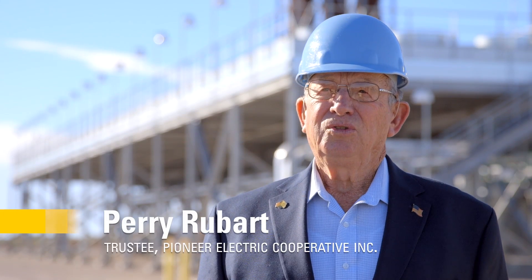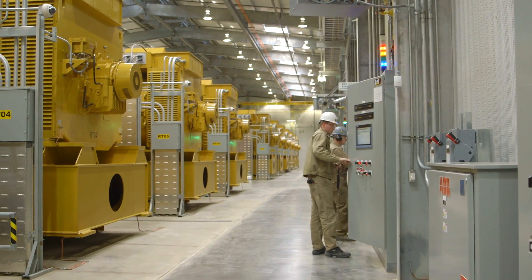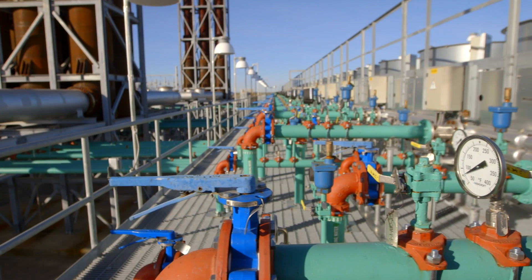This plant will be used to boost the generation when the voltage gets low anywhere in the Southwest Power Pool. This plant will be called on to pick up the voltage and fill in a void when other power plants go down or disaster happens. It's really kind of a safeguard for our total electric system in the Southwest Power Pool district, so it's a very important plant.